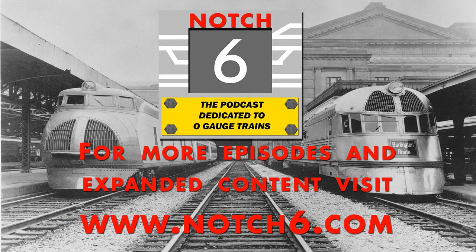This is the Notch 6 online podcast. Notch 6 is the podcast dedicated to O-gauge trains. Whether you're collecting, operating, or just getting started, Notch 6 is your home for O-gauge news, events, and interviews. Now here is your host, Derek Thomas.